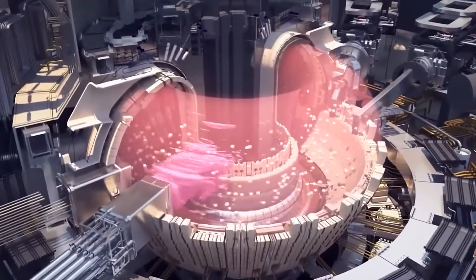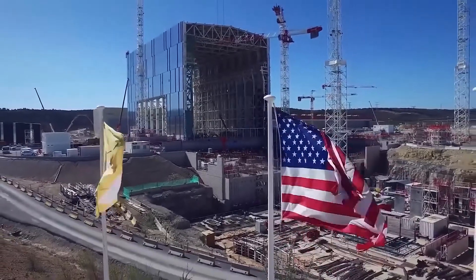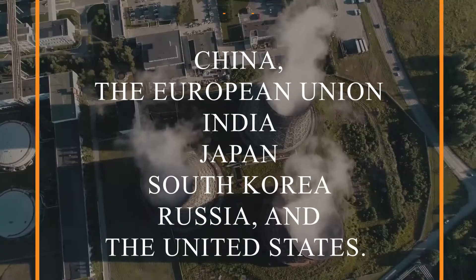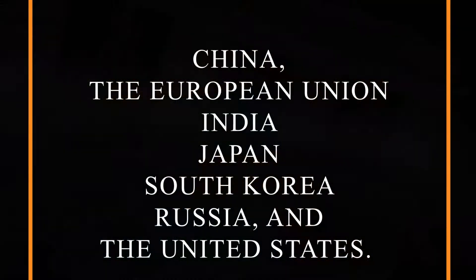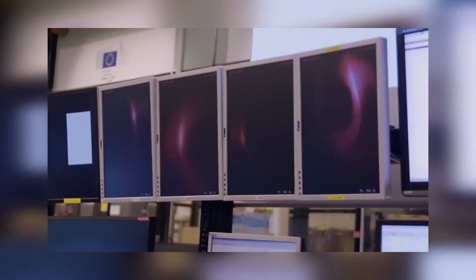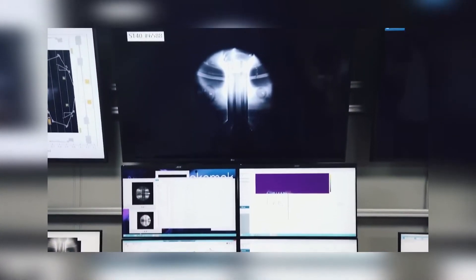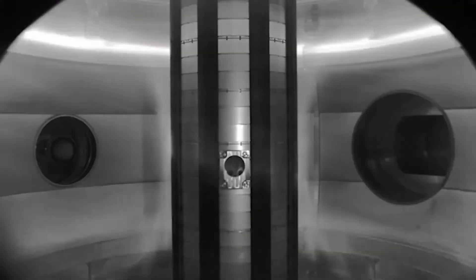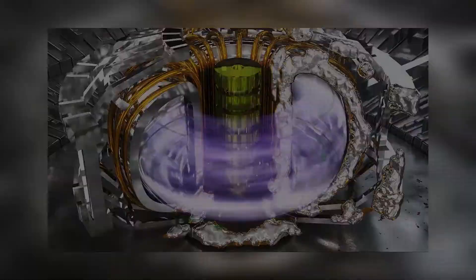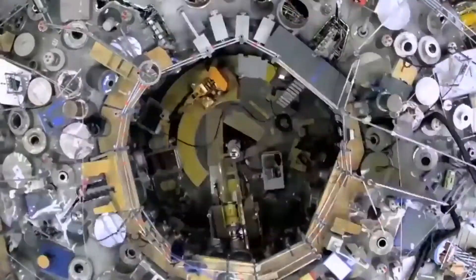ITER's toroidal vessel volume will be 10 times that of JET. ITER is a fusion research project supported by China, the European Union, India, Japan, South Korea, Russia, and the United States. It's hoped the French lab will get to break even, and the commercial power plants that come after should then show a net gain that could be fed into electricity grids. Of the 300 or so scientists working at JET, a quarter are in the early part of their careers.